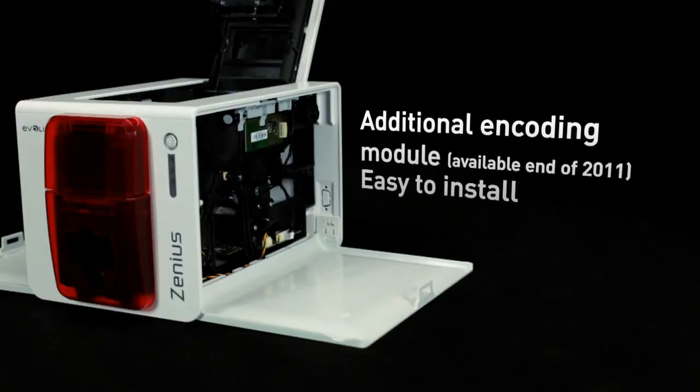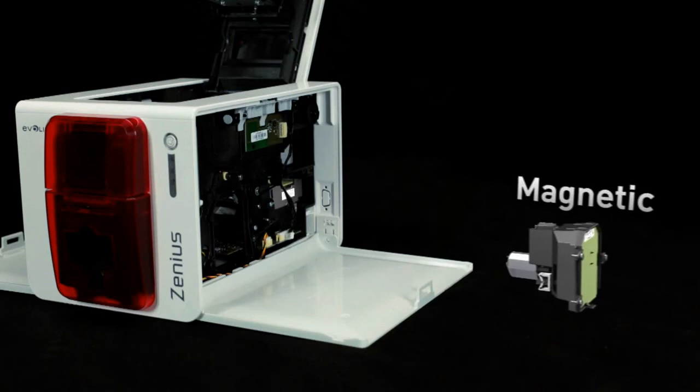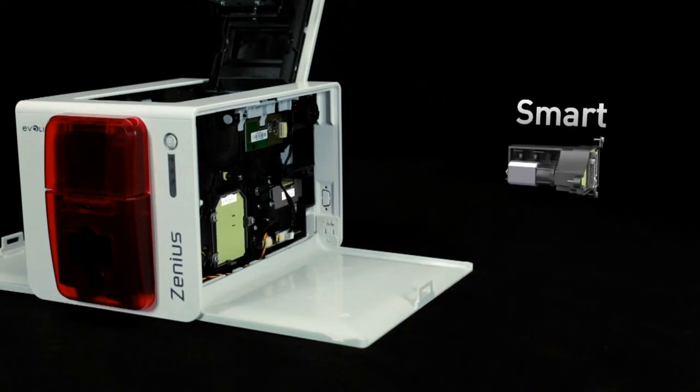This upgrade can be performed on-site thanks to dedicated and separate modules. Thus, with a single machine, you can combine a magnetic encoder with an encoder for smart cards or contactless cards.